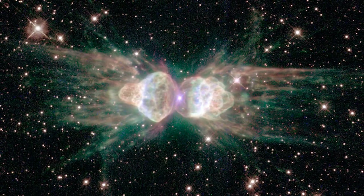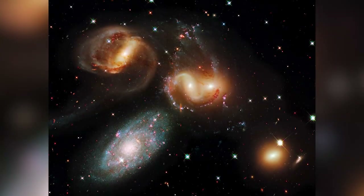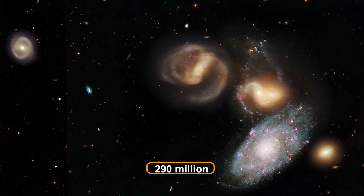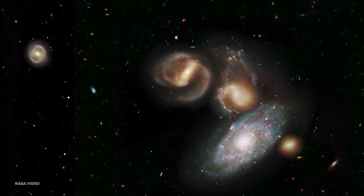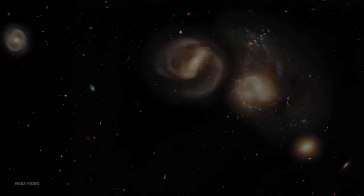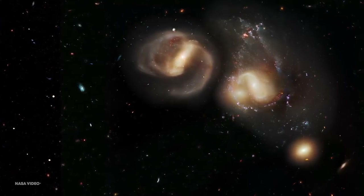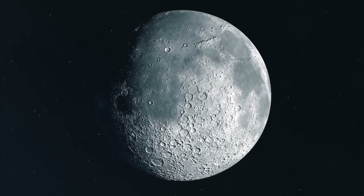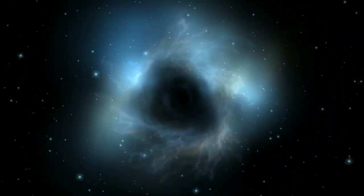For millions of years, the dying star in the image's center has been spewing gas and dust in all directions. The next was Stephan's Quintet, a collection of galaxies located around 290 million light-years away in the Pegasus constellation. One of the galaxies in the group is moving through the center of the cluster as the other four galaxies partake in a unique gravitational dance. The picture is critical for understanding galaxy interactions. The web has allowed researchers to more clearly understand how interacting galaxies affect star formation. The picture spans an area of the sky roughly one-fifth the diameter of the Moon as seen from Earth. Two galaxies are plainly on the verge of merging, and there is proof of a supermassive black hole in the top galaxy.